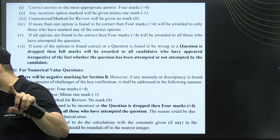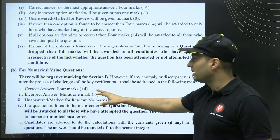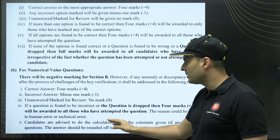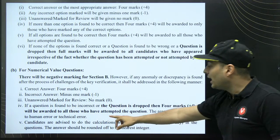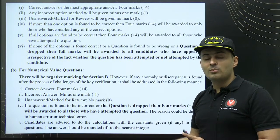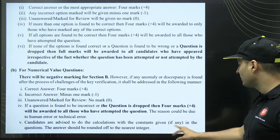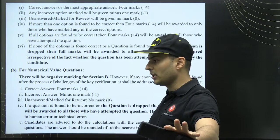For numerical type questions it is slightly different. Correct answer gets four marks, incorrect gets negative marks, unanswered gets zero. If a question is found incorrect or dropped, four marks will be awarded only to those who attempted it. This is very important: for numerical value questions, only if you attempt it will you get bonus if the question is dropped. Candidates are advised to do calculations with constants given in the question, and answers should be rounded off to the nearest integer.